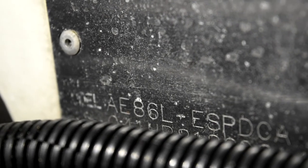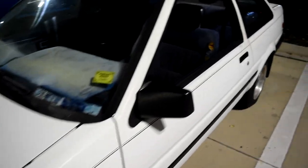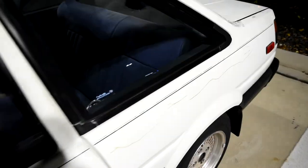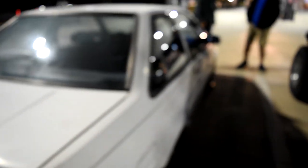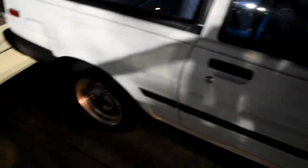There it is — AE86 chassis code, and it has the Trueno front end, so that's neat. Interior is alright, doesn't matter. Body's alright — the only rot is right there and it goes all the way down the trunk line. That's pretty mid. Drives pretty good though. It has a hundred and fifty thousand miles on the stock motor.